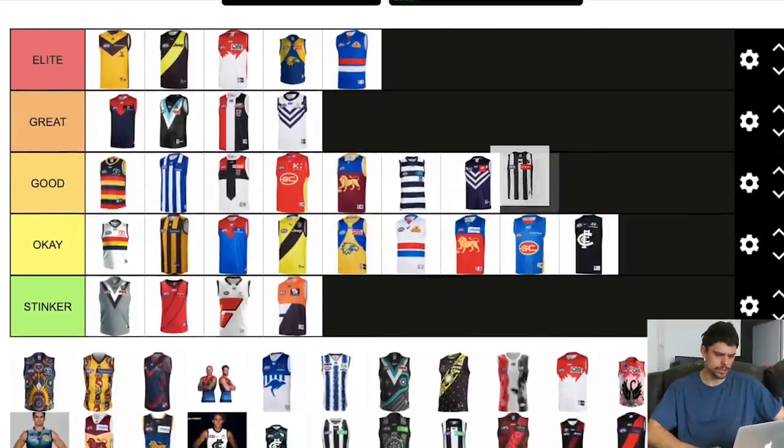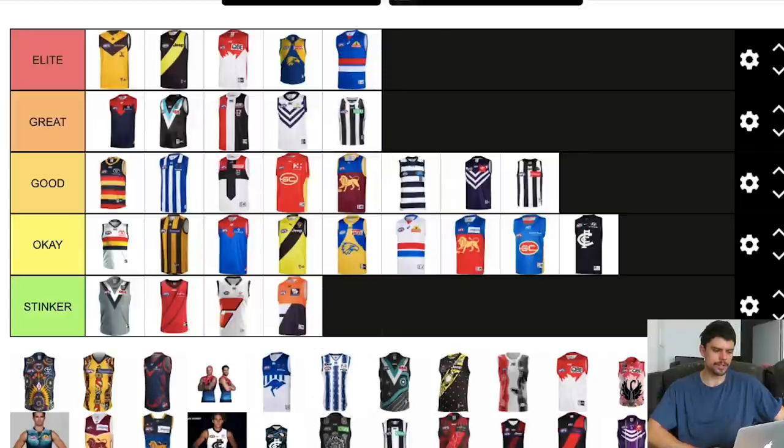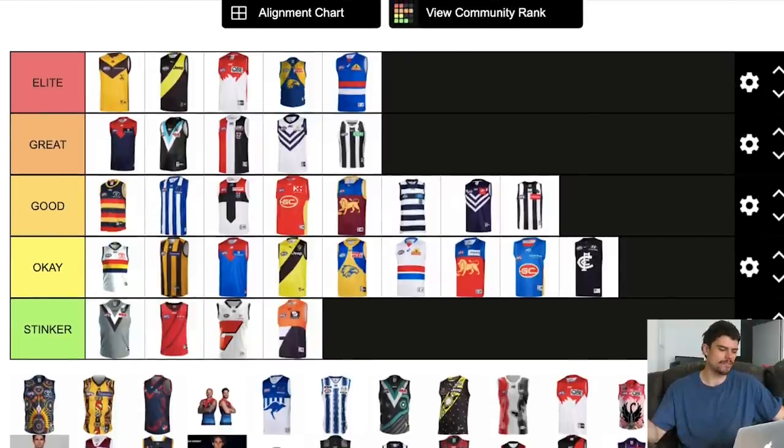Collingwood's jumper is good. I'm going to say the predominantly white one — white back with black stripes and white shorts — is where Collingwood look really cool. Splitting hairs to say one's great and one's good, but I'm a fan of the white one.